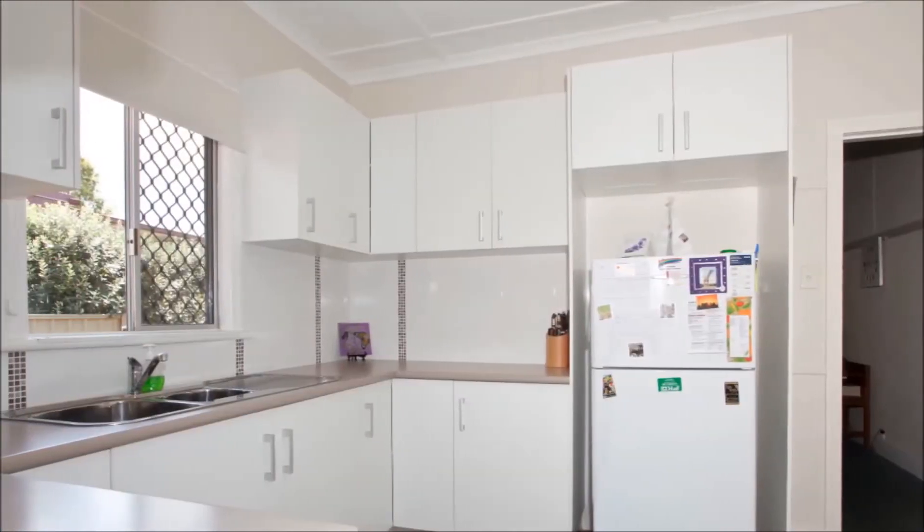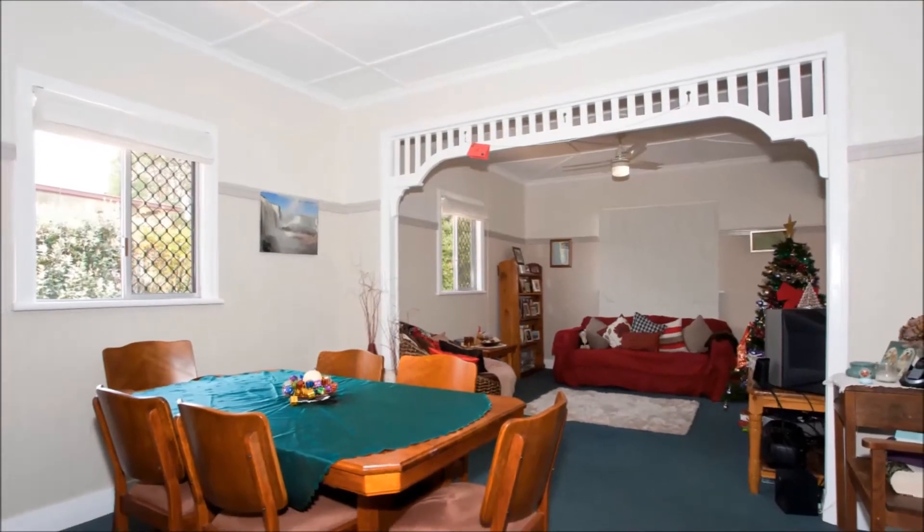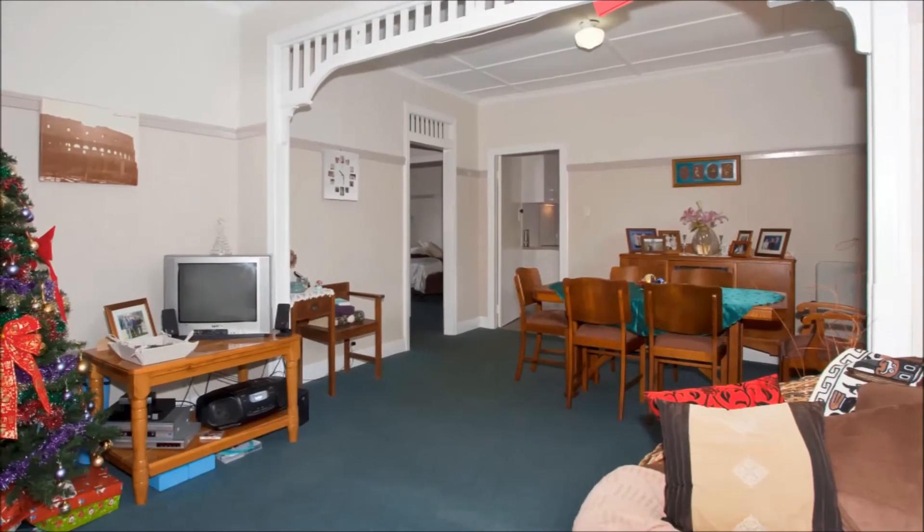This home features two very generous bedrooms, brand new kitchen, updated bathroom, and new floor coverings.